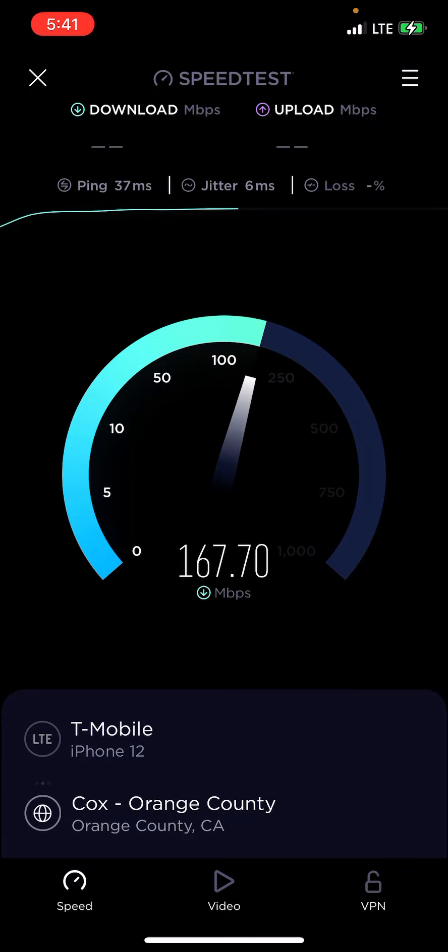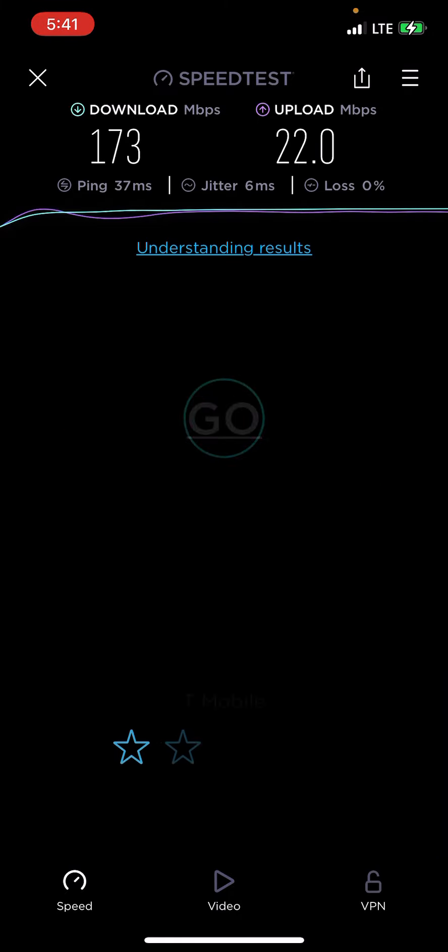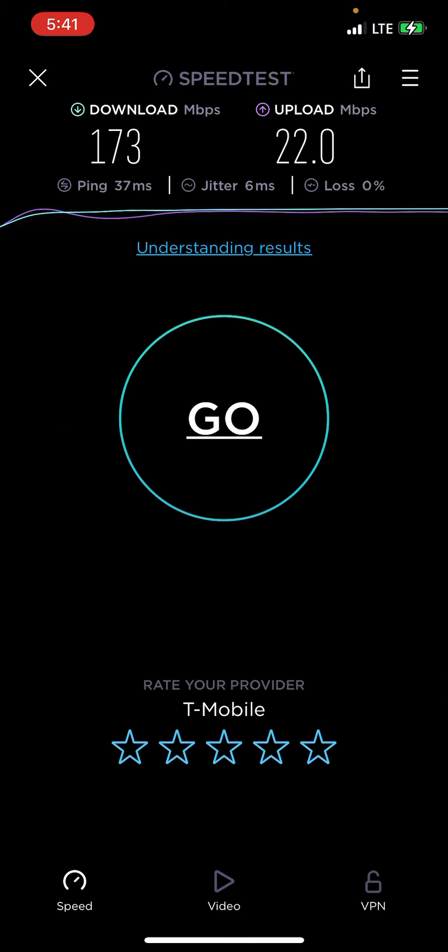Okay, so LTE is slightly — or a little bit — faster than 5G for band 66 in my home. This is honestly why I'm sticking to LTE at the moment. Until 5G is ready, I probably won't use 5G till either this year or next year. LTE is faster than 5G, so I'm just going to wait it out.